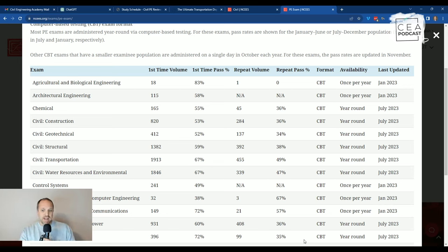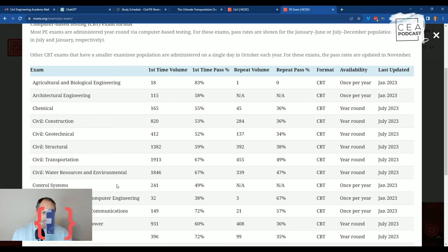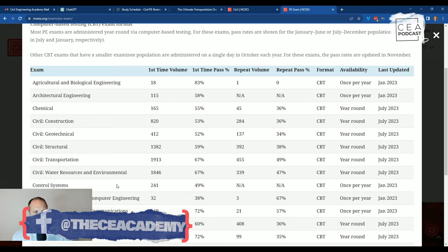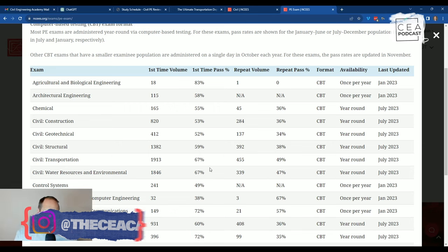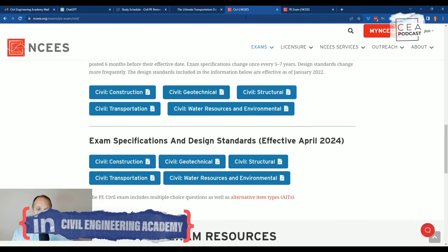If you're looking strictly at which exam is easiest based on pass rates, you're probably going to default to one of those two — Transportation or Water Resources. The data shows a tie between them, and then it looks like Geotech is the hardest based on pass rates, followed by Construction, with Structural also being difficult. What I want to do next is dive a little deeper into the specifications between these two, because that will help paint the full picture of which exam may be easiest.